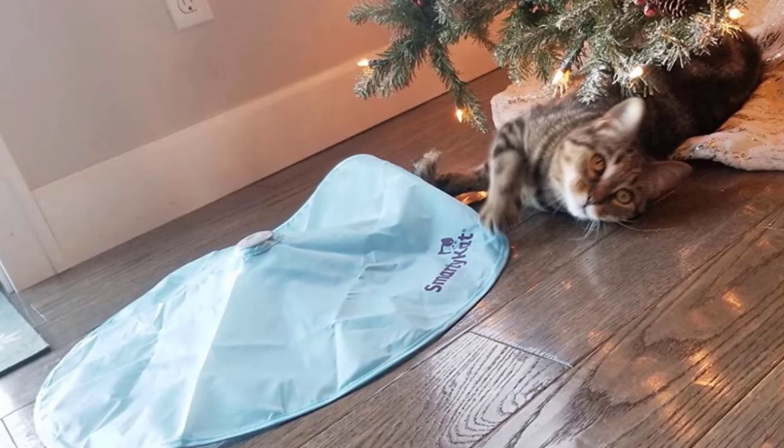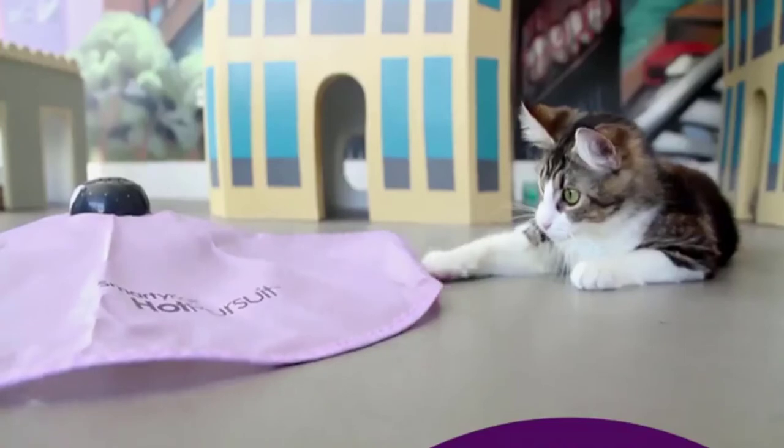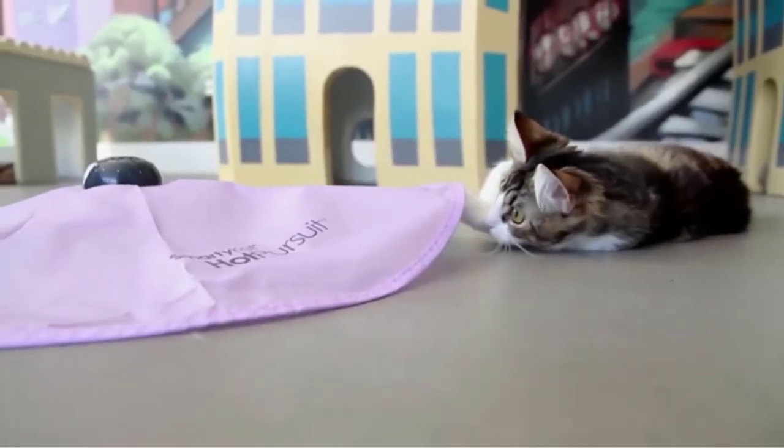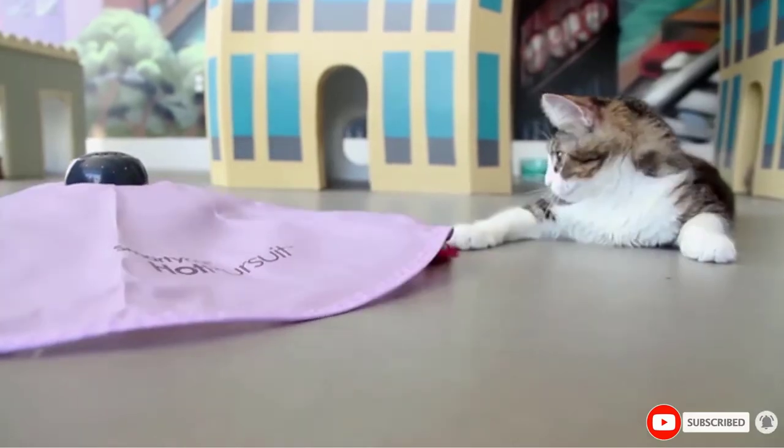Several users report that the wand unscrews frequently — as often as every 5 minutes — which can become frustrating to constantly replace. The cover also gets easily bunched up when in motion, even if your cat is not playing with it.